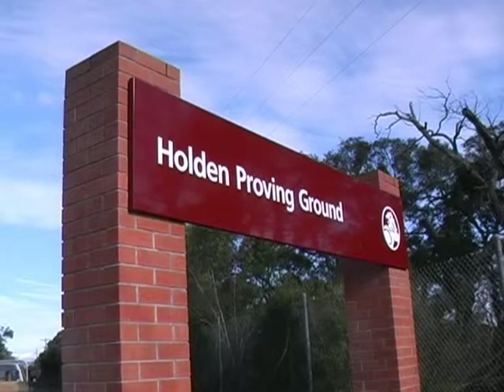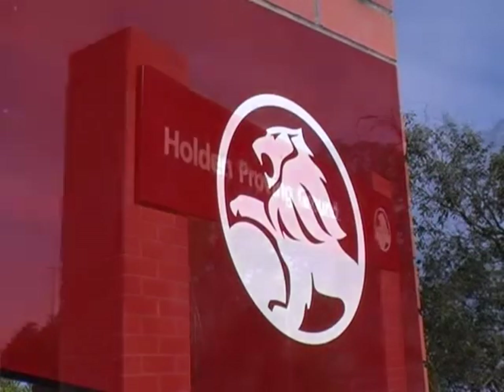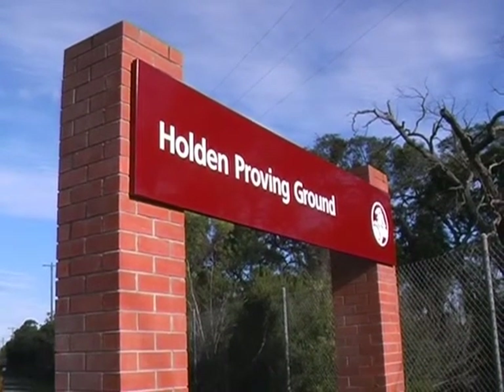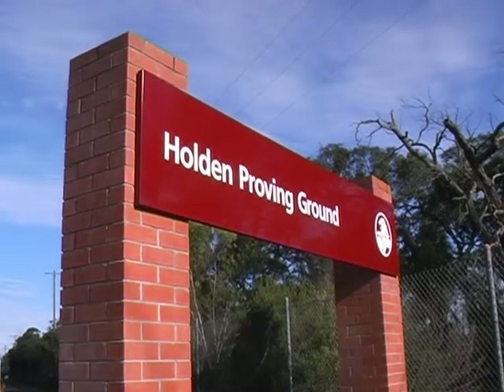Every year, thousands of tourists pass this sign on the road to Phillip Island, southeast of Melbourne. Behind the high-security fencing is Australia's most comprehensive automotive testing site, the Holden Proving Ground at Lang Lang.